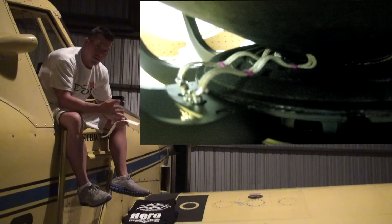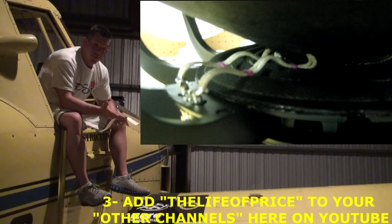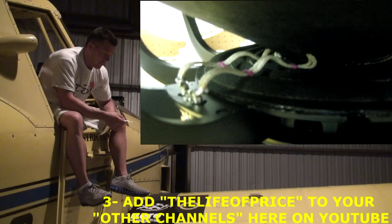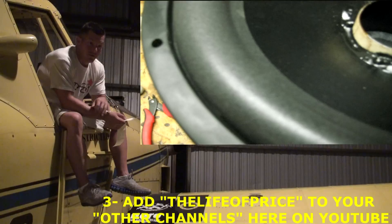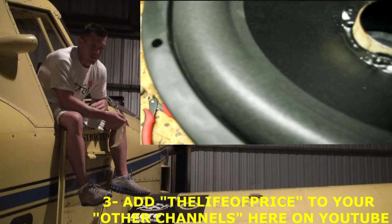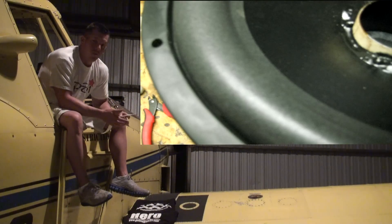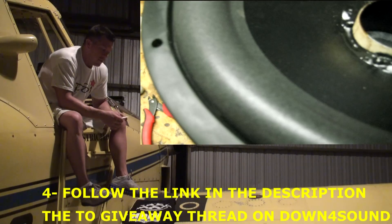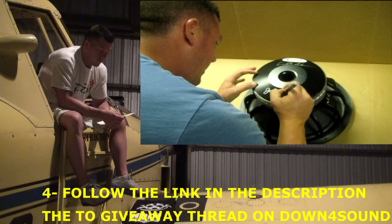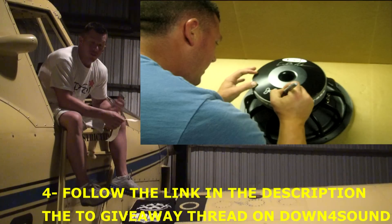Third thing — there are four things total. The third thing is add my channel to your other channels here on YouTube. It's pretty simple. You just go to your YouTube channel, where it says other channels, and you'll put the Life of Christ in there and it'll pull it up. The fourth thing is follow the link below to the giveaway thread on Down for Sound. Post in the thread 'fixmyspeaker.com is the bomb,' along with your YouTube username.